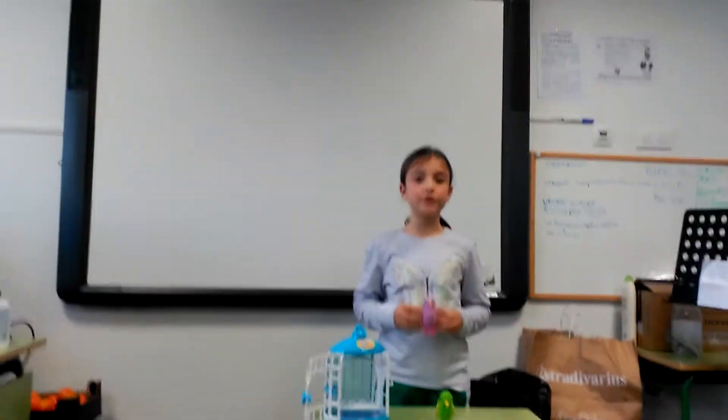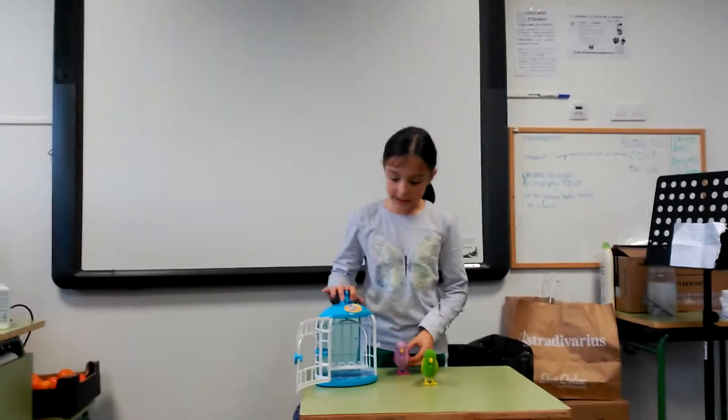Hello, today I'm going to talk about Little Live Pets.